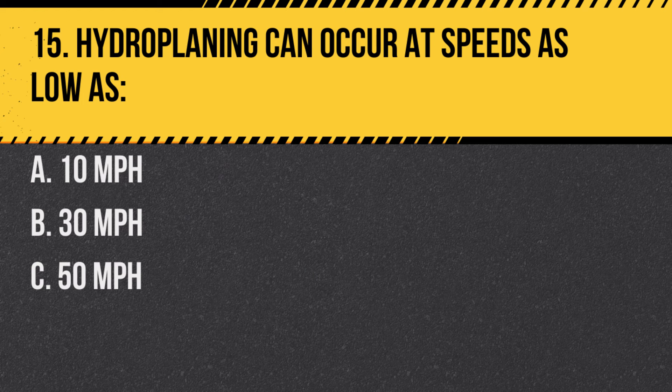Question 15. Hydroplaning can occur at speeds as low as: A. 10 miles per hour. B. 30 miles per hour. C. 50 miles per hour. Answer: B. 30 miles per hour. Hydroplaning, where tires lose contact with the road due to water, can happen at relatively low speeds.